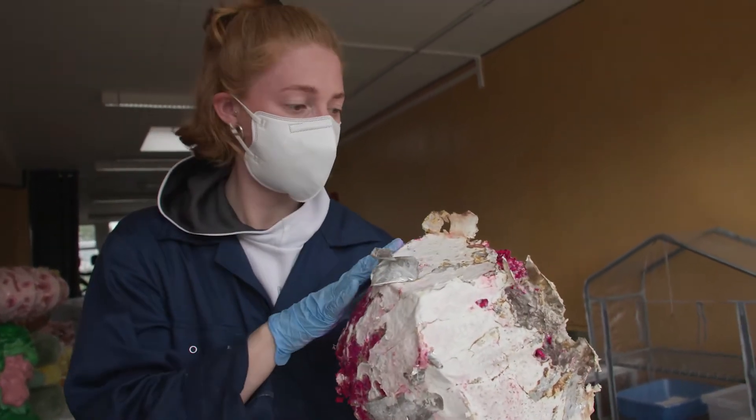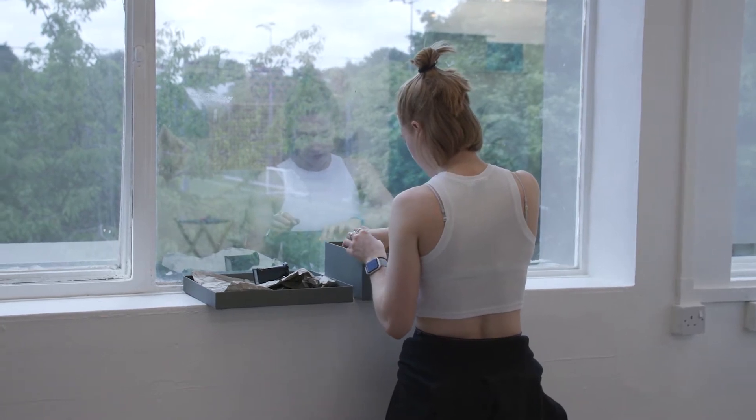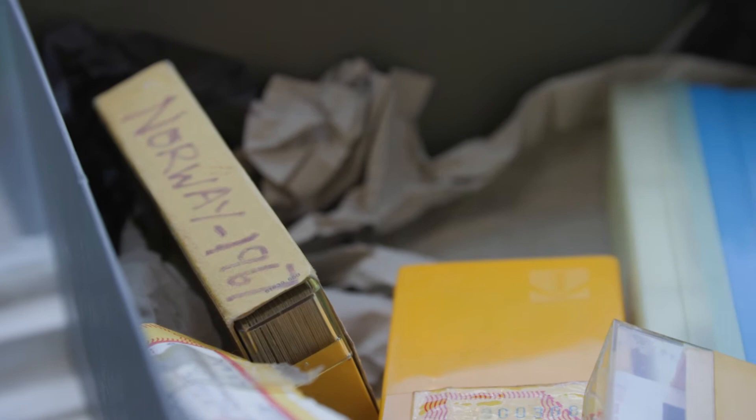The inspiration sort of came from my granddad. My granddad was a geologist. I came across loads of his film slides from the 60s and 70s when he went on geology field trips, and that sort of inspired the whole location aspect.